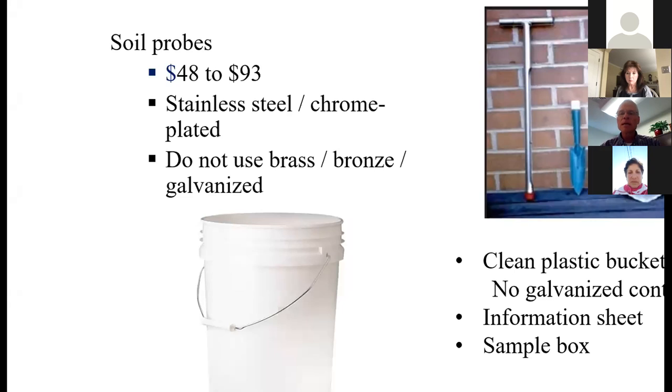As far as the container to use for sampling, stick with clean plastic buckets. There is some risk if you were to use a metal container — you could get a little contamination from the galvanized coating. But probably not a big risk. You can get a five-gallon pail at Lowe's for a couple of bucks. And if you've never done it before, there is an information sheet in a sample box that we need you to use so that we're consistent in what we send to the lab.